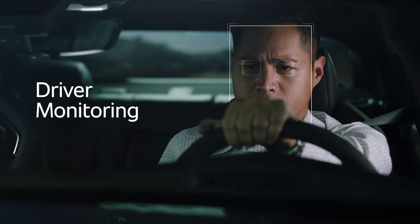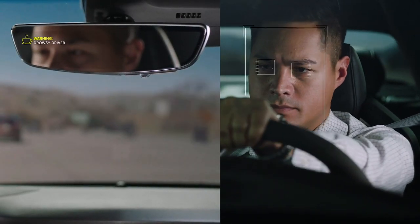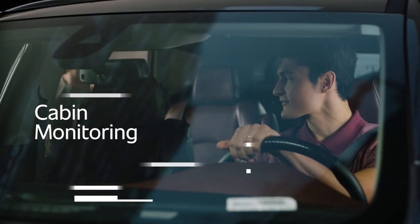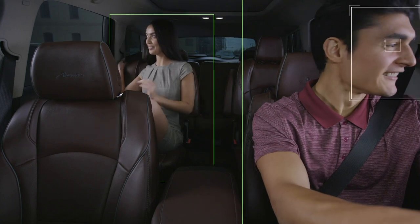Driver monitoring to determine driver distraction, drowsiness, and readiness for return of manual control. Cabin monitoring to track occupants and their behavior, as well as objects and other environmental factors.